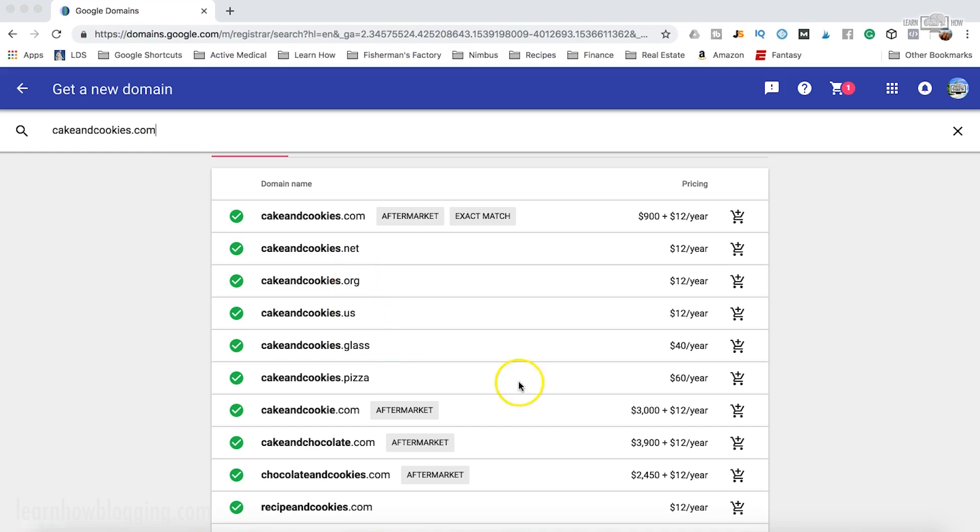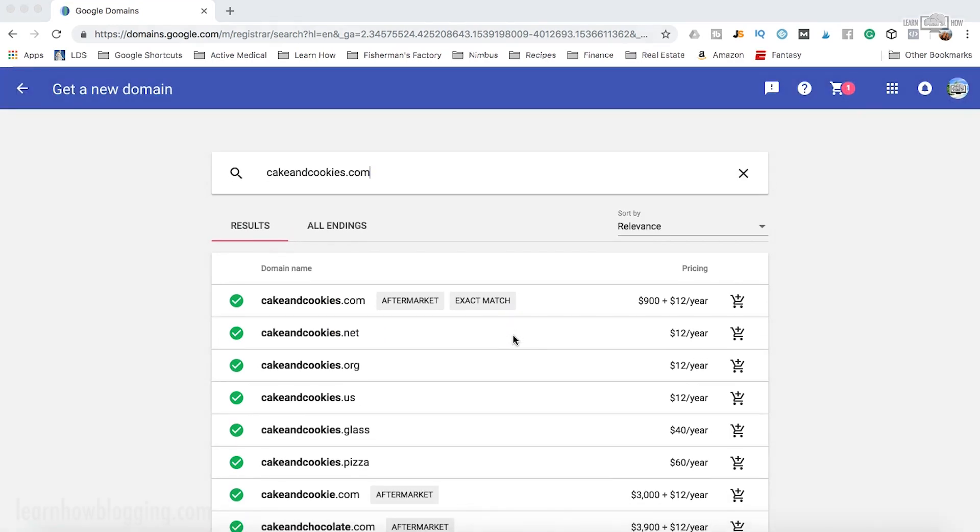A lot of people get caught up thinking they need the perfect domain name. So if you're set on 'cakeandcookies.com' but don't want to pay, say, nine hundred dollars for it, you might be tempted to go with something like 'cakeandcookies.us' or, if you're feeling very adventurous, 'cakeandcookies.pizza.'